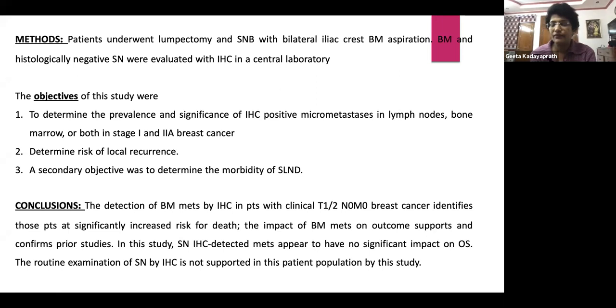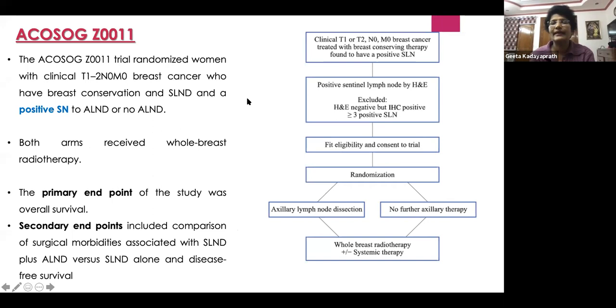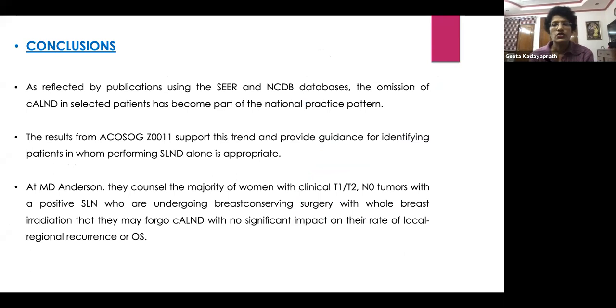The ACOSOG Z11 trial — T1 or T2, positive sentinel lymph node, limited to one or two lymph nodes; those with three or more nodes were excluded. Patients were randomized to either axillary dissection or no further axillary surgery, with whole breast radiotherapy and systemic therapy for both arms. The results support the trend that even in one to two node positive disease you can omit axillary dissection. This is being done in quite a few centers in the US, though there is criticism and it is not adopted uniformly across the board.